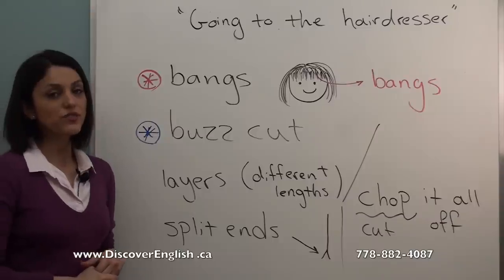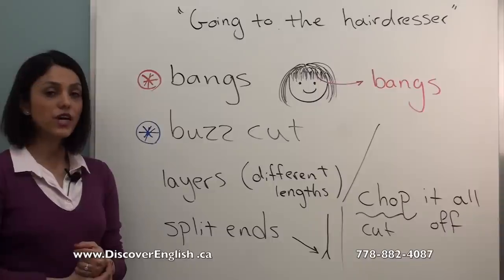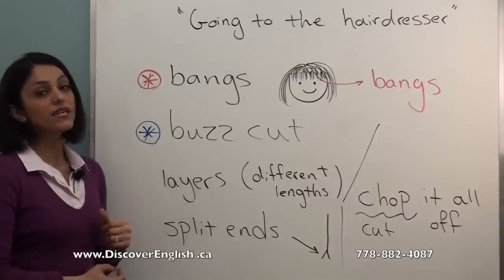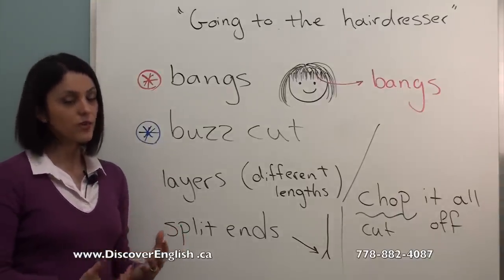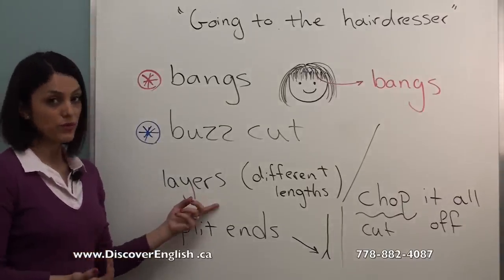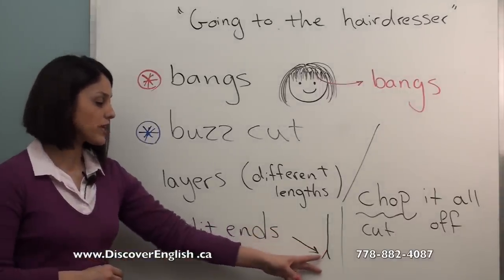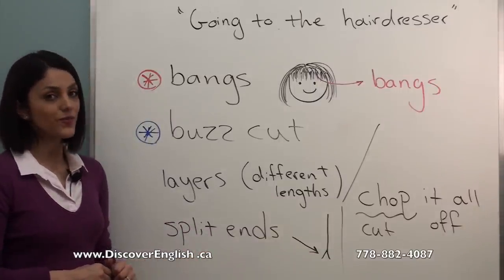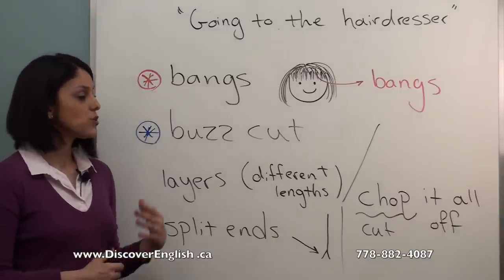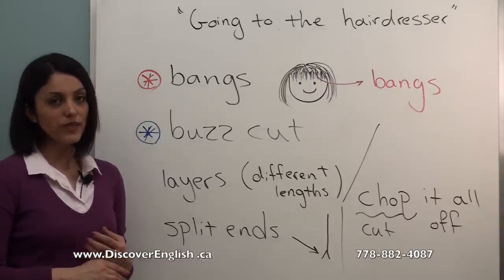Here are some other terms to use when visiting your hairdresser. Bangs means having your hair cut short across your forehead — usually used for women. A box cut means shaving your hair very short, commonly used for men. Layers means having your hair cut in many different lengths. Split ends refers to when your hair is damaged or split in two parts. And 'chop it all off' — chop is another word for cut — means you want your hairdresser to cut your hair very, very short.